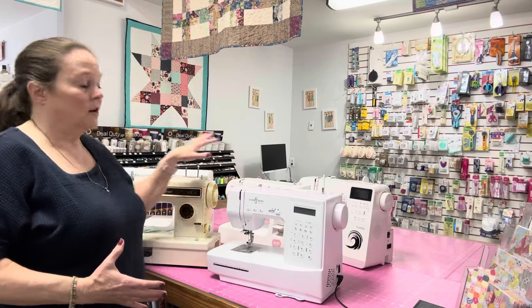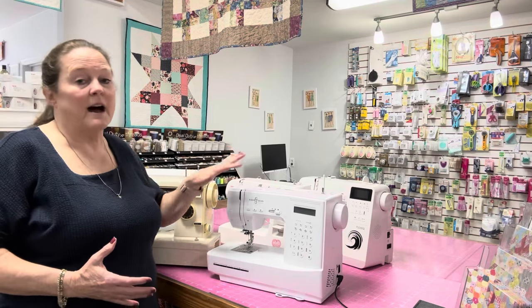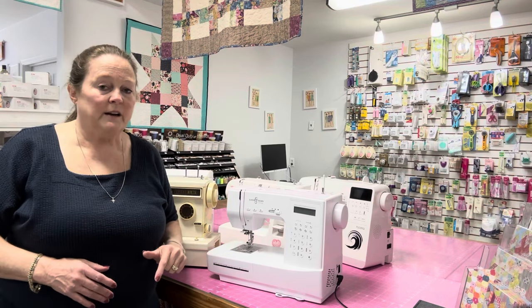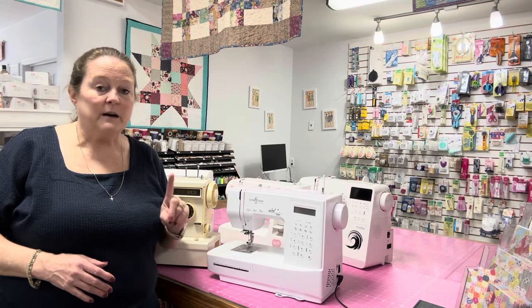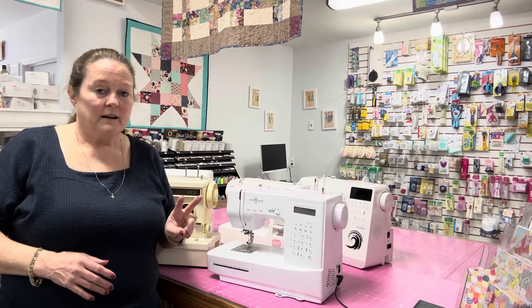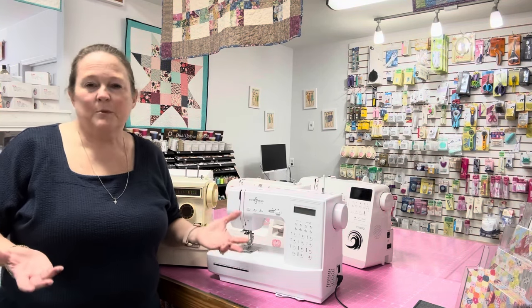But all of these are good machines — there is not a problem with any one of them. What you'll determine when you get your own machine is how much you're going to use it, what you're going to use it for, and your particular likes.